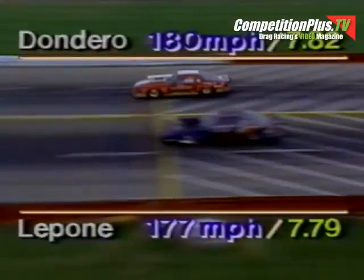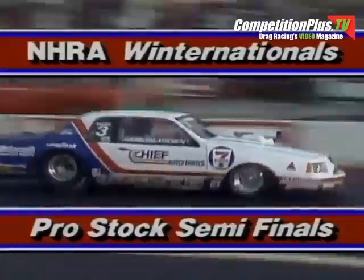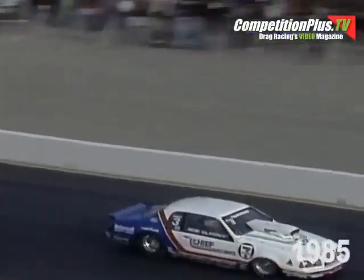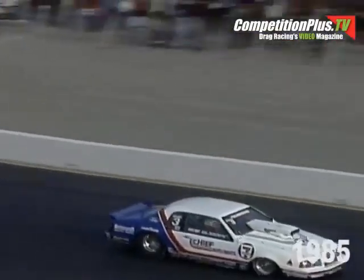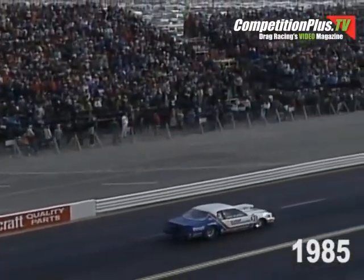7.9 for LaPone; Dondero at 7.82. The advantage off the starting line paid off. This will turn you around — it's Pro Stock semifinal time. That's Bob Glidden, just a pack of guys that have shown up at the Winter Nationals to scratch and claw their way to the Pro Stock title.